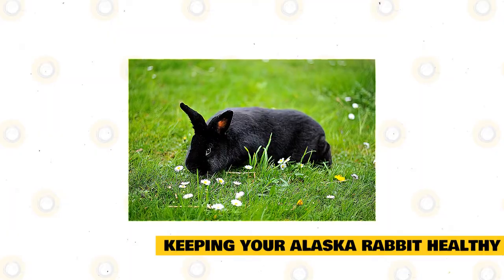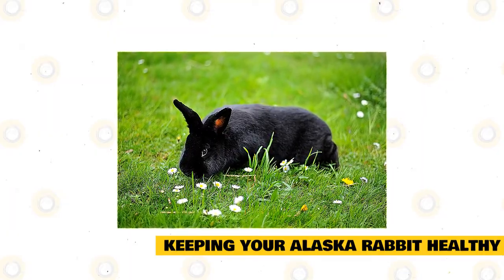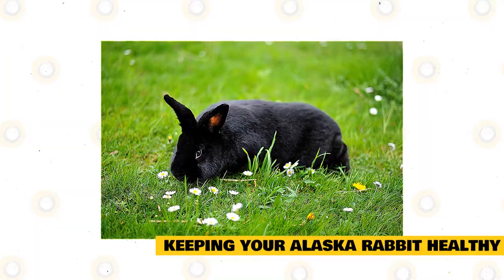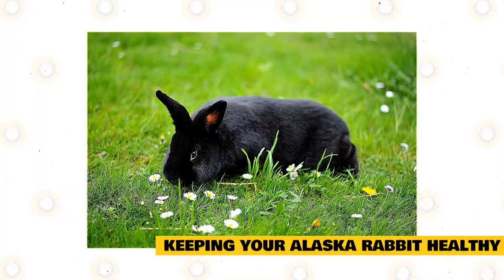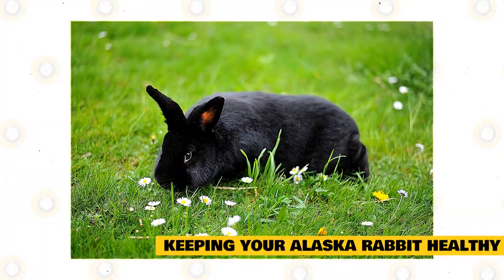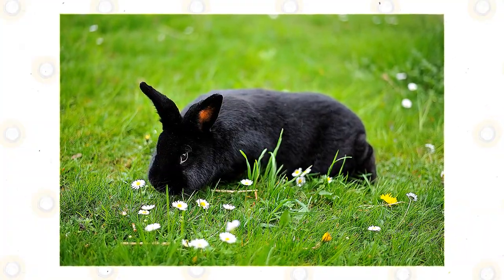The breed is not known for having any breed-specific illnesses or conditions, but you should protect it from common rabbit ailments. Vaccinate against VHD and myxomatosis, and treat regularly for worms, fleas, and other parasites. Monitor your rabbit's dental health. A rabbit's teeth continue to grow throughout their lives, and if they do not naturally grind their teeth down, you will have to do it for them. Rabbits grind their teeth when gnawing on hay and leafy veggies.